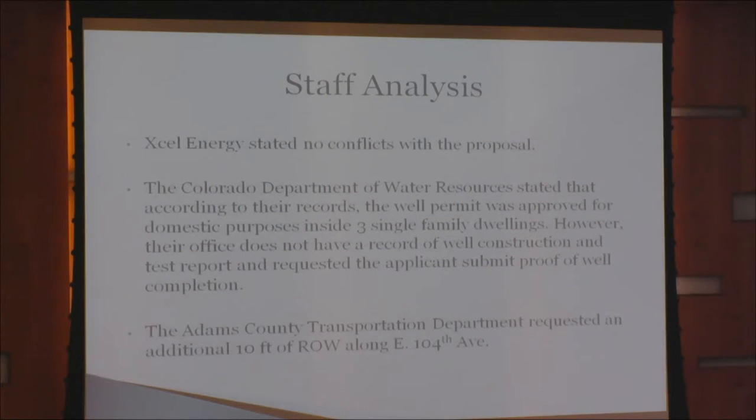Xcel Energy had no conflicts. The Colorado Department of Water Resources stated that according to their records, the well permit was approved for domestic purposes inside three single-family dwellings; however, their office does not have a record of well construction and test report, and requested that the applicant submit proof of well completion. The Adams County Transportation Department requested an additional 10 feet of right-of-way along 104th Avenue.